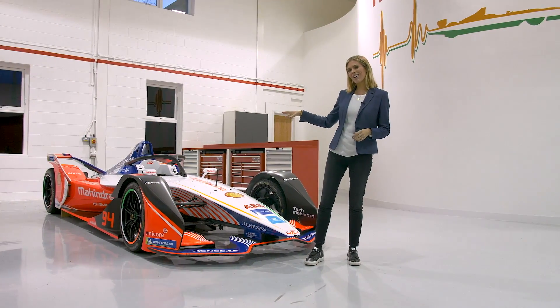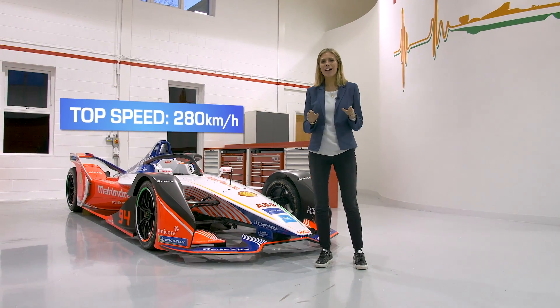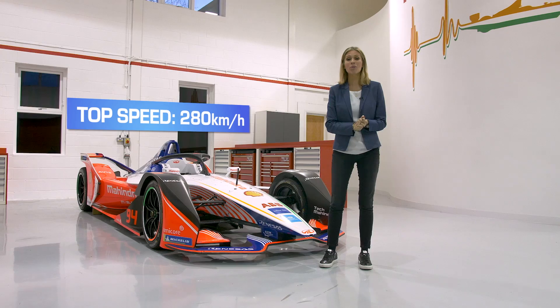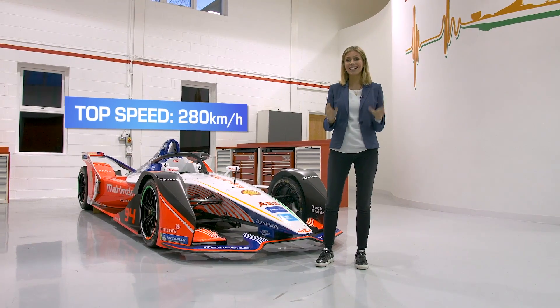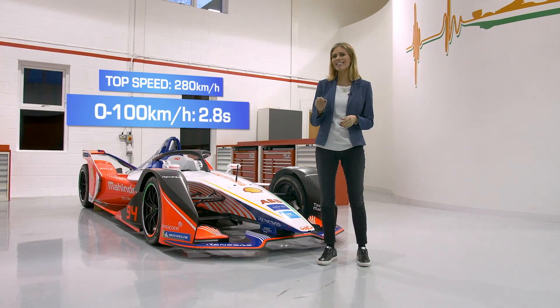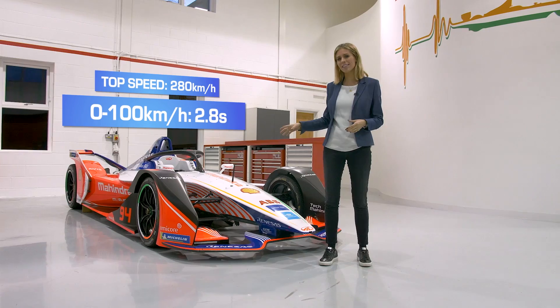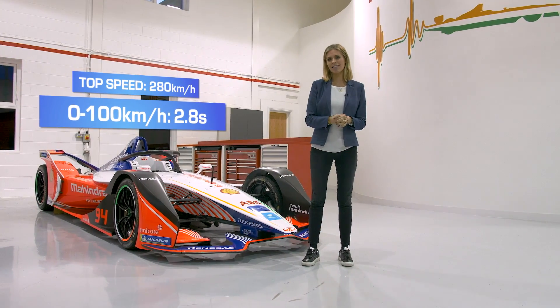The top speeds of these cars reach 280 kilometres an hour, perfect for battling it out on the streets of some of the world's most iconic cities. 0 to 100 kilometres an hour in just 2.8 seconds — a perfect demonstration of the instant torque that you get with these electric race cars.